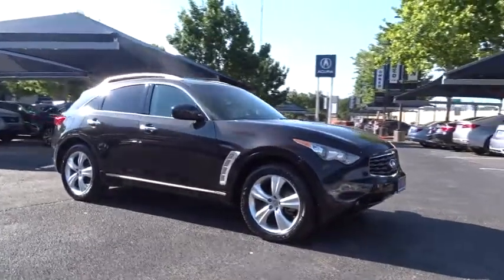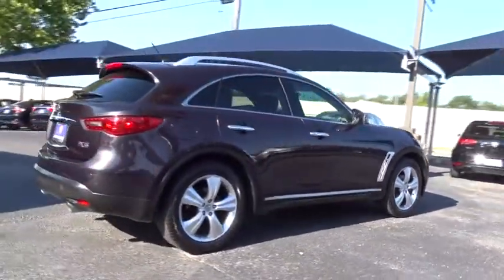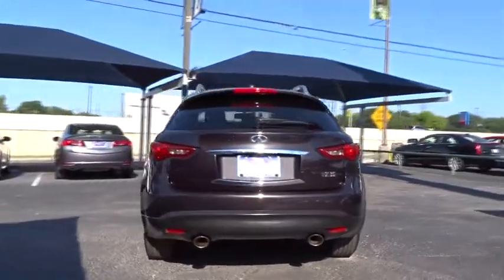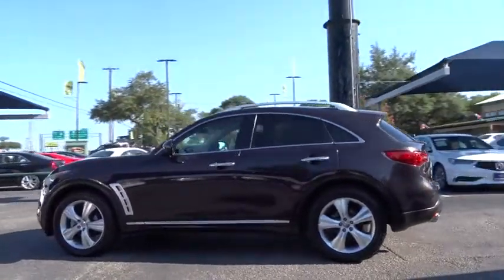A 2011 Infiniti FX35. The FX stands out with bold styling, an eager powertrain, and responsive handling. The 3.5-liter V6 provides plenty of power and 18 mpg overall. This vehicle has less than 105,000 miles.